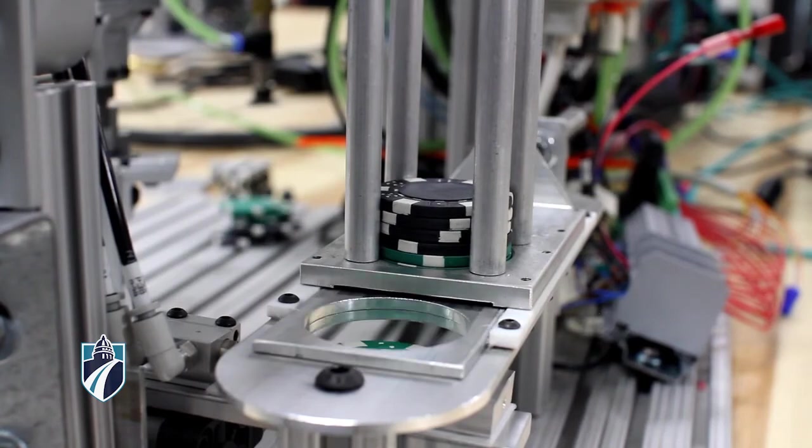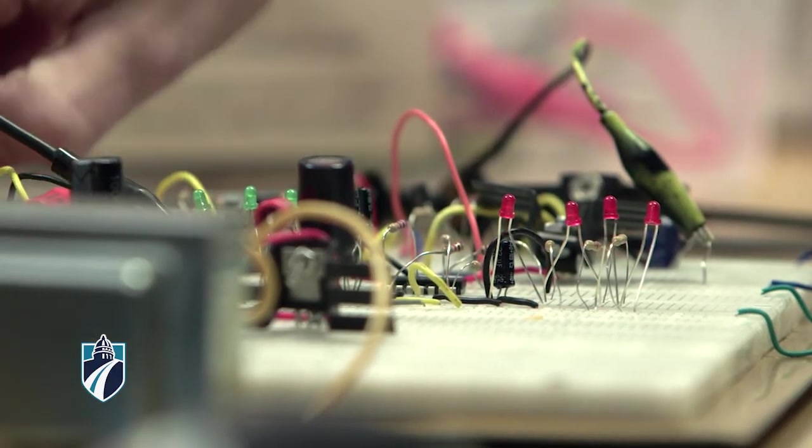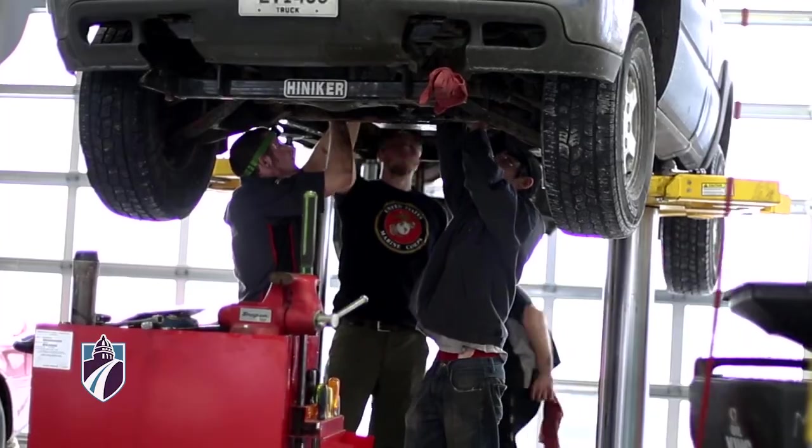You should consider this program at MATC, especially if you like doing things with your hands. What we do in the program is very hands-on. Most of my classes have one lab a week where you're building something, testing, seeing how things work. Sometimes we'll have a full day in the shop, which is awesome. It goes by so quick, it doesn't even feel like four hours.